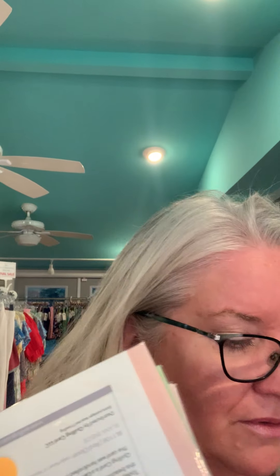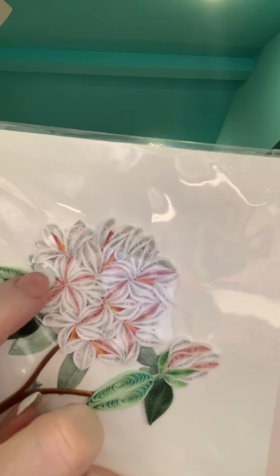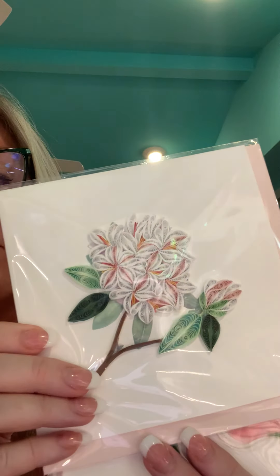We also have tons of quail cards, and we have marked a fair amount of them down. We're trying to reduce the amount we have because we have so many new things coming in, so this is a great opportunity to stock up. If you don't know what they are, these are little pieces of paper that make beautiful cards — we sell frames for these. We've been selling them for years. There are so many different personalities: butterflies, kittens, flowers, birds.